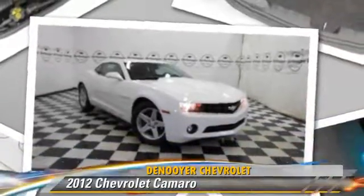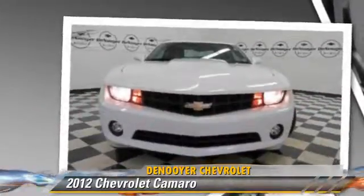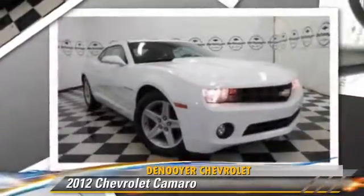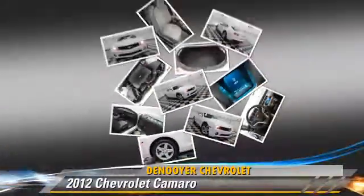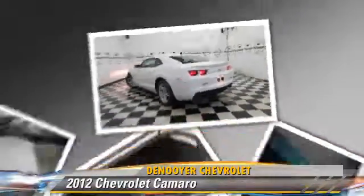Powered by a six-cylinder engine with a six-speed transmission, this vehicle, with fewer than 40,000 miles on the odometer, is well equipped. This Chevrolet features cruise control, alloy wheels, and traction control.